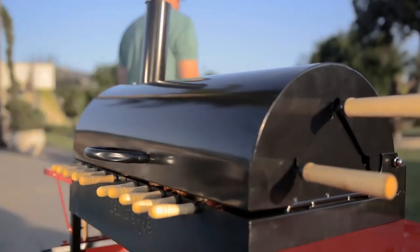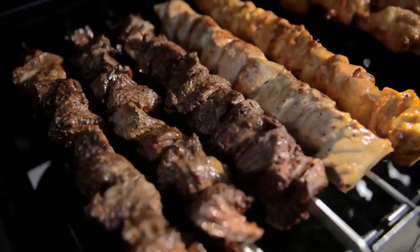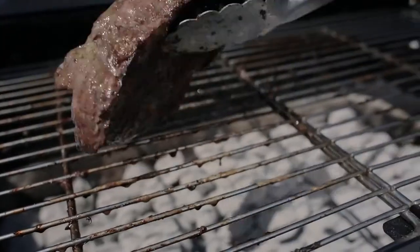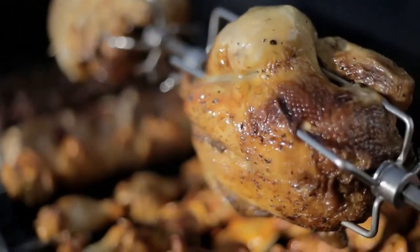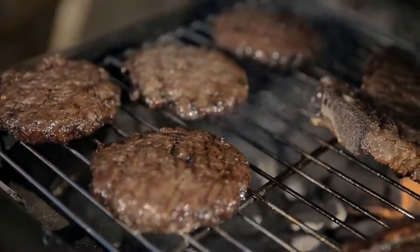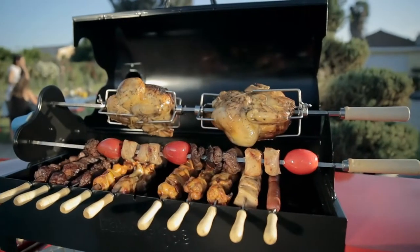Kabab-EQ grills are extremely customizable to grill kebabs, souvlaki, steaks, whole fish, rotisserie chicken, hamburgers, spare ribs, and much more — only limited by your imagination.